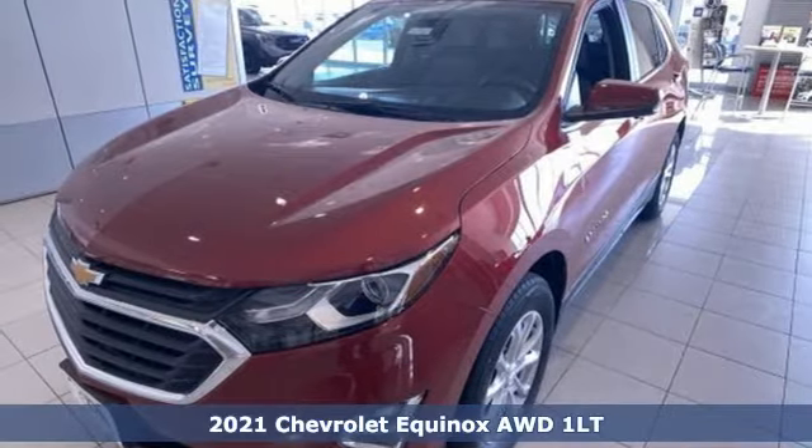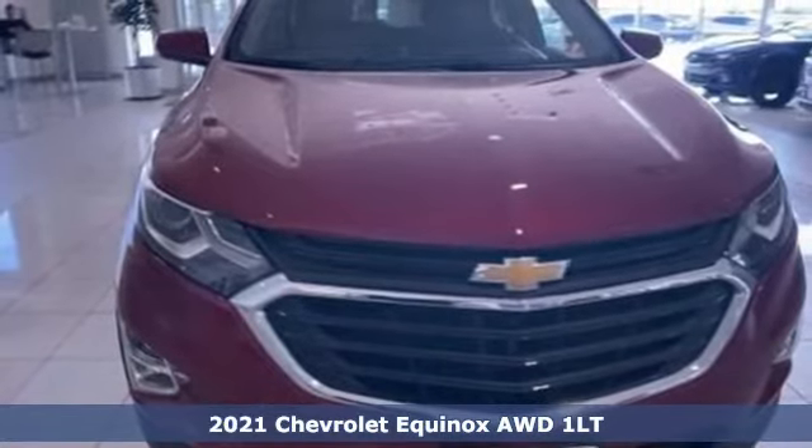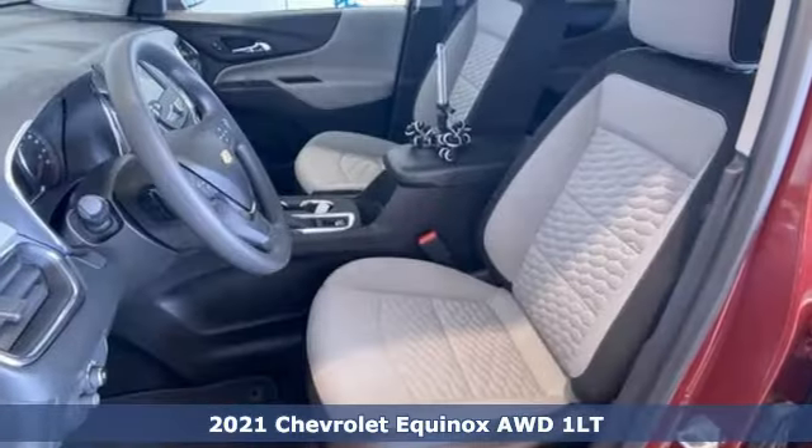Here's a new 2021 Chevrolet Equinox. Stylish, energized, and ready for takeoff, this is a multitasker that doesn't compromise.